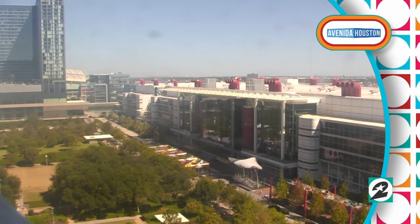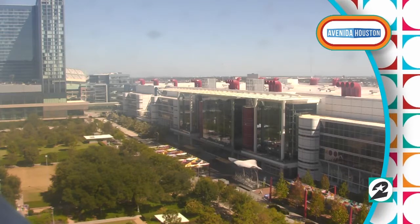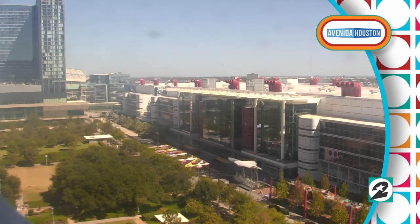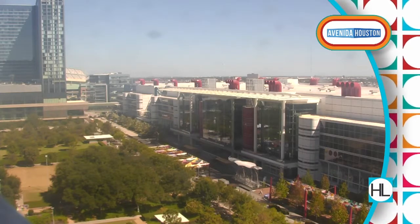It's midnight. Taking a live look outside our Avenida Houston camera. Once again, a beautiful day here in Houston after that great Astros win. We're feeling it today, and weather's cooperating for sure.